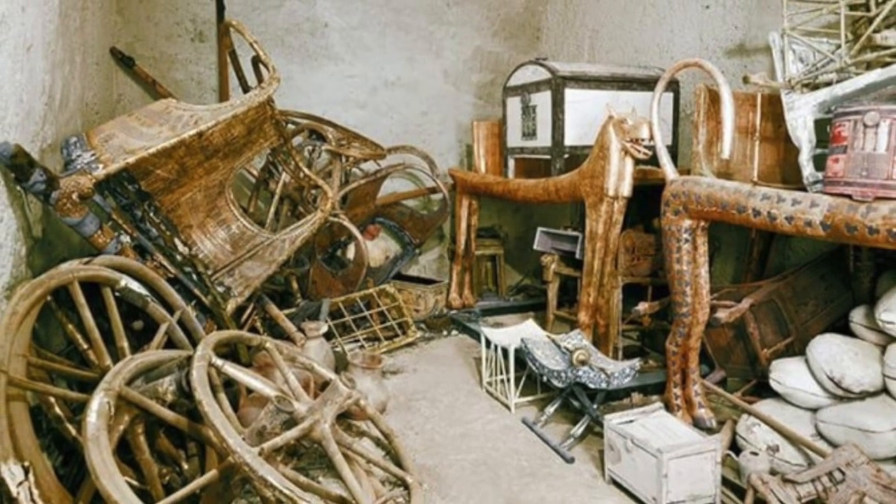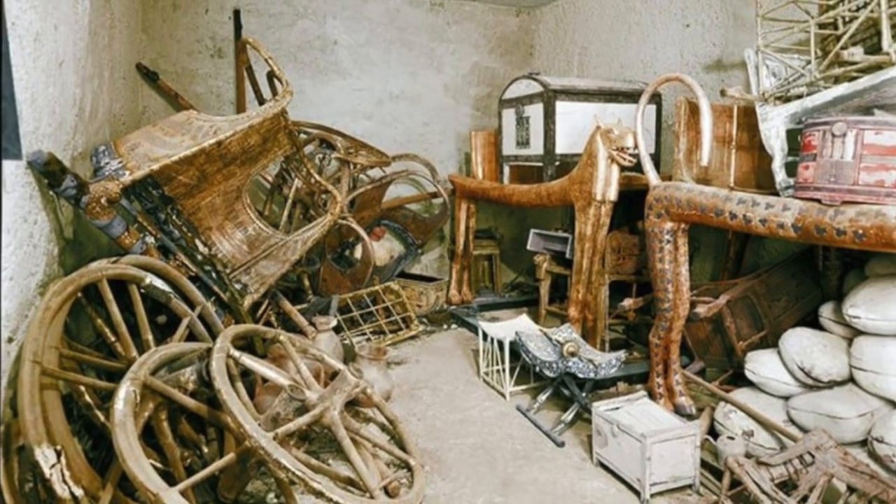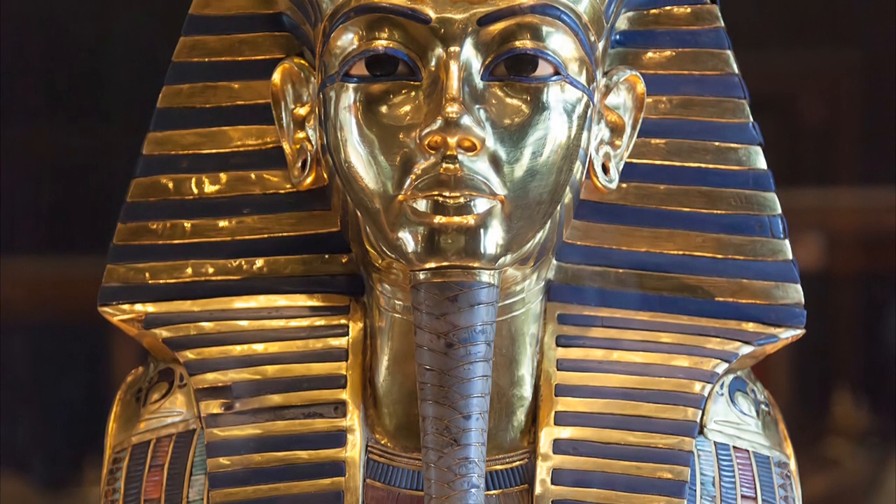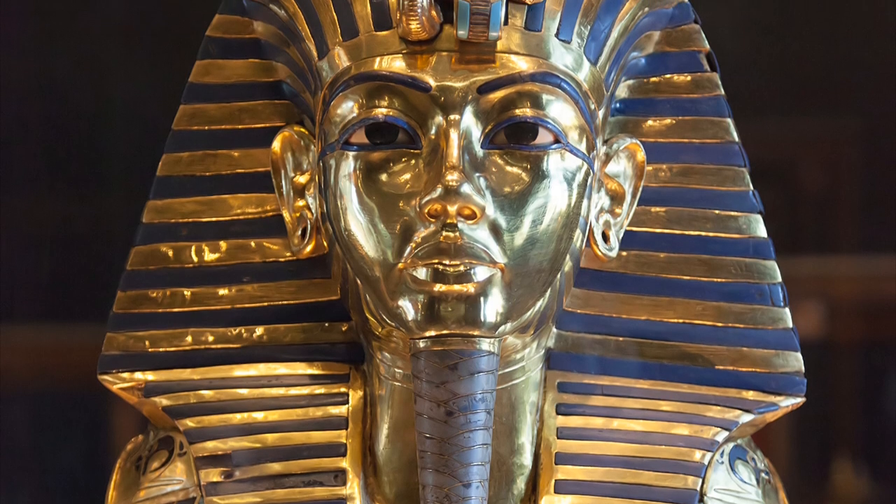The tomb was full of treasures, including the famous death mask of the young pharaoh himself, as well as thousands of artifacts associated with royal burials.